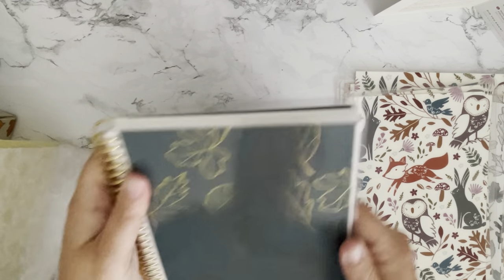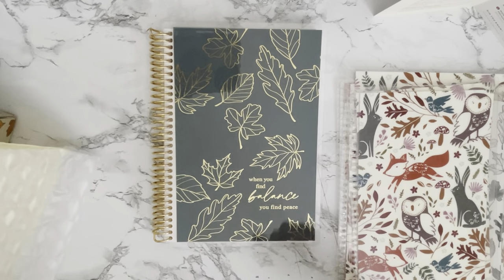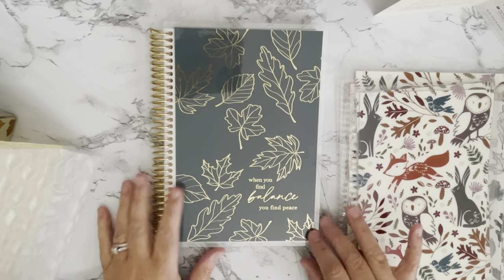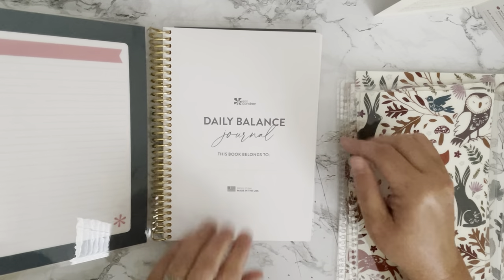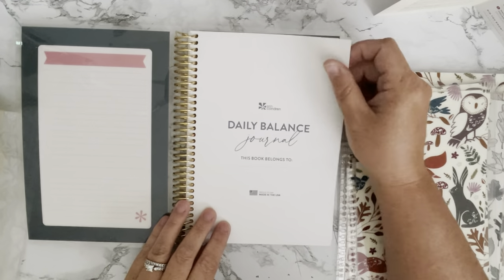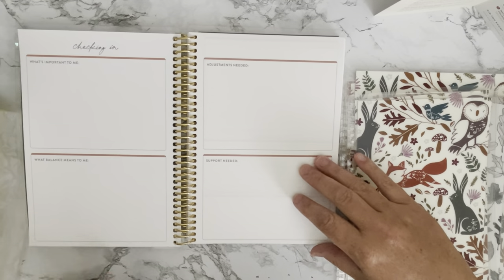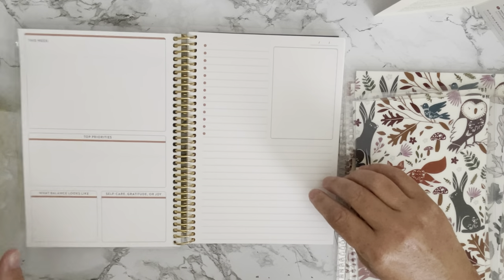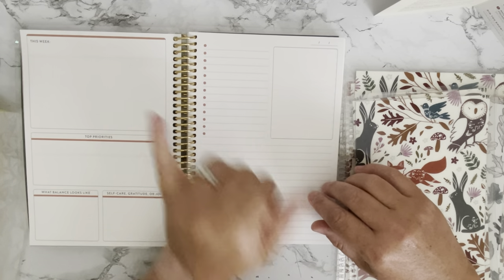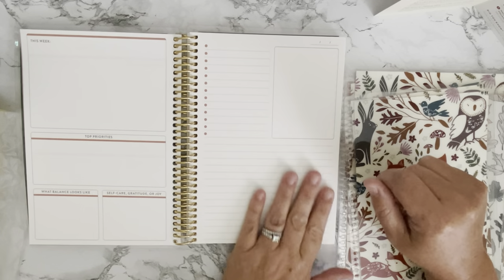On top of that, this year they added a new focus-type notebook that you could purchase and add on to the box. It did have an upcharge, but I love this notebook. It is A5 size, has the same foliage on the outside and that beautiful quote. This is the Daily Balance Journal, and I really cannot wait to get into it. It's the same wonderful paper from Erin Condren. It goes into how to use the journal — you have areas for checking in, what's important to you, what balance means, adjustments needed, and support needed. Then it goes weekly, with a 'This Week' box, your top priorities, what balance looks like, and a box for self-care, gratitude, or joy.